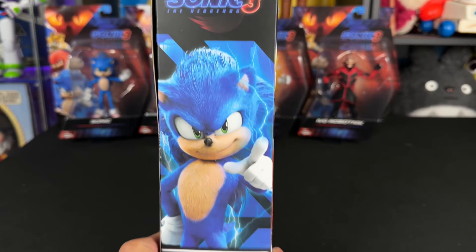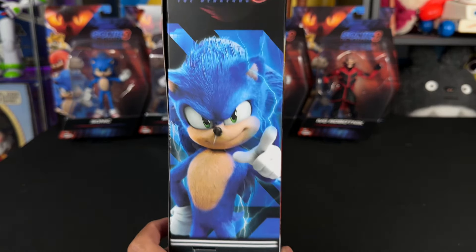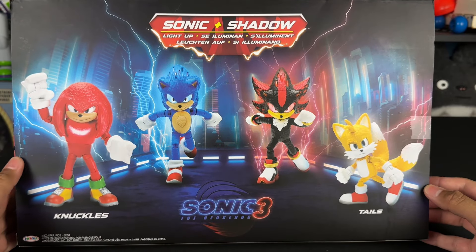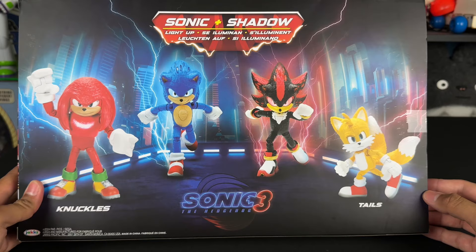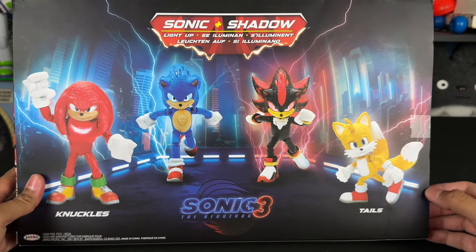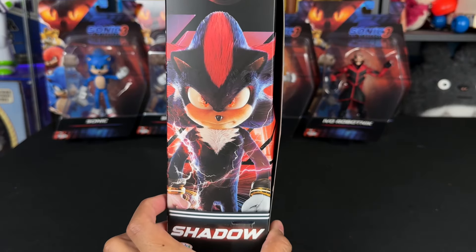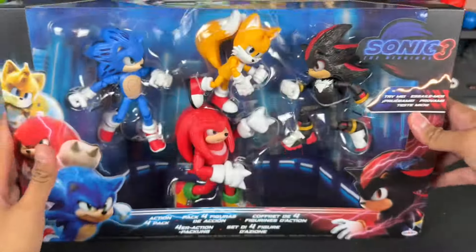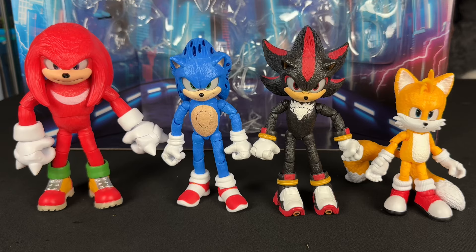The side of the packaging says Sonic 3 the Hedgehog. There's Sonic looking awesome. The back says Sonic, Shadow, Light Up, and features all the characters — Knuckles, Sonic, Shadow, and Tails. On the other side we get Shadow. All the barcode information is on the bottom and the top has a viewing window with the logo. I feel like these are the best accurate representations of what we see in the movies, and I like the upscale from the older toys.